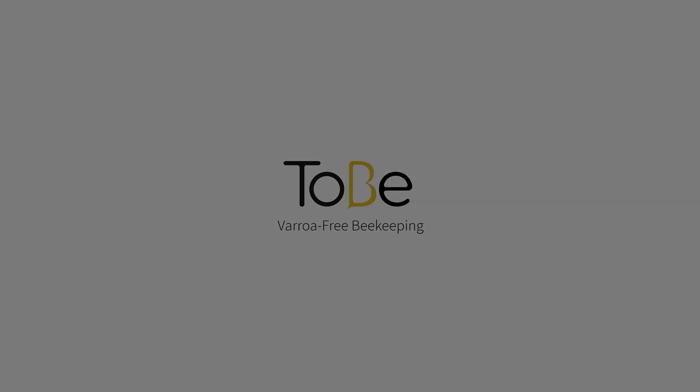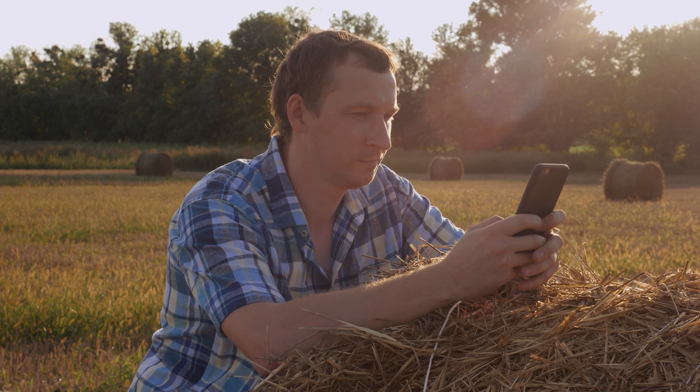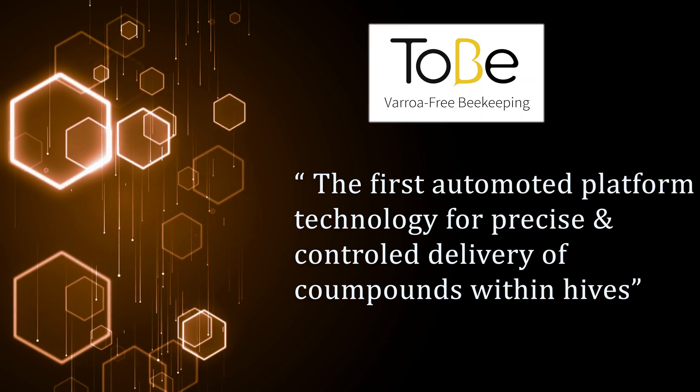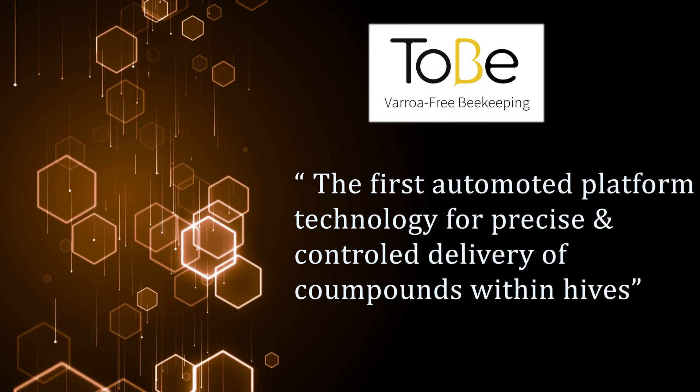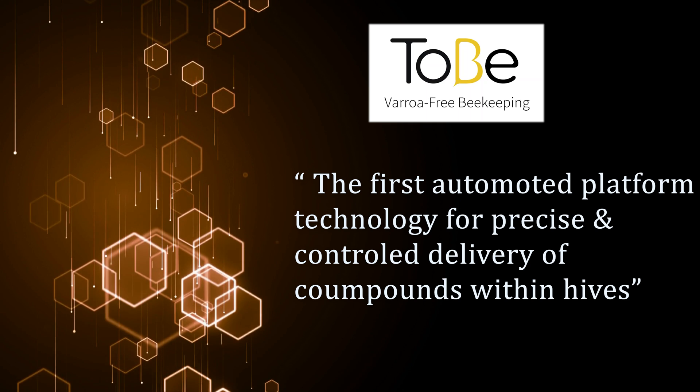However, 2B might have an edge here because they not only monitor the hives and send information to beekeepers — 2B can also do something about the problem in real time. 2B has developed the first automated platform technology for precise and controlled delivery of compounds within hives.